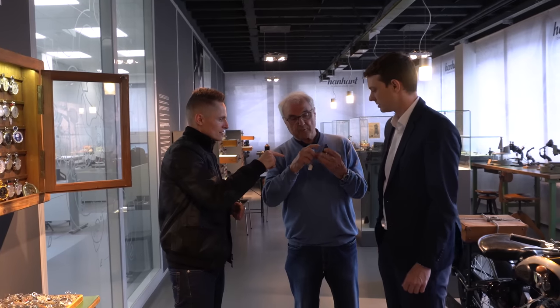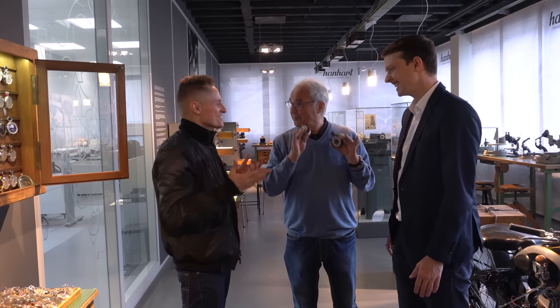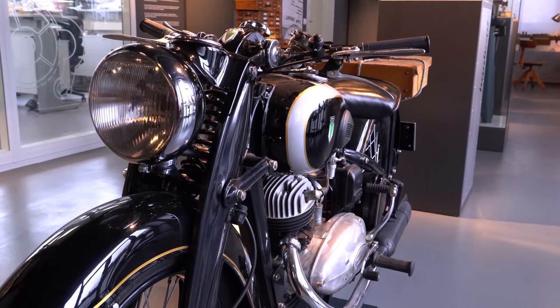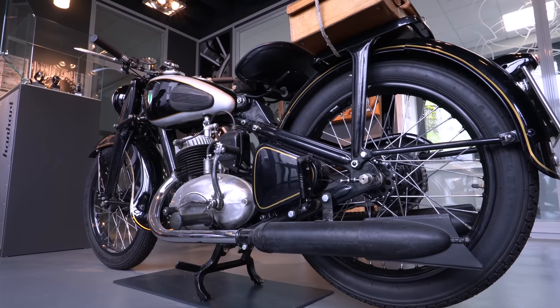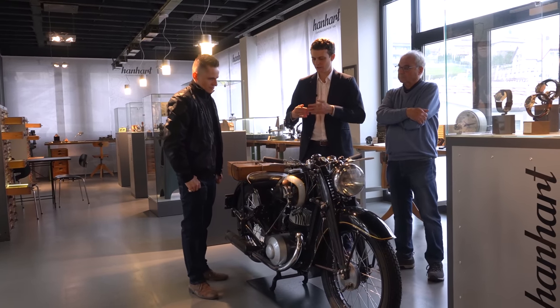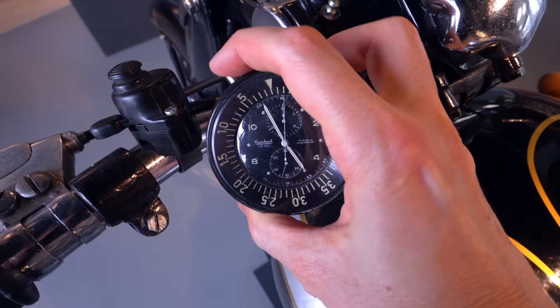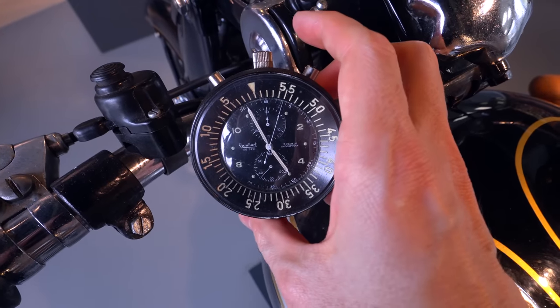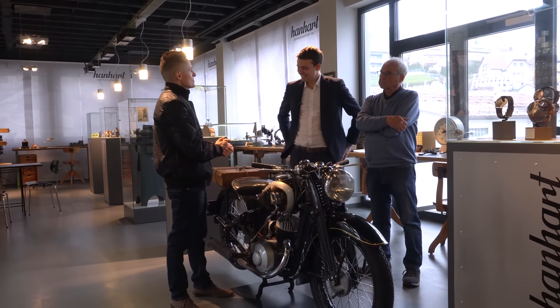The US Army wanted bigger stopwatches, and Hanhart supplied them. Before infantry walked into unknown areas, motorbike scouts would ride out and stop the time it took them to get to certain points so they could calculate the distance. It is the same movement inside the wristwatch, just turned 90 degrees so that you have the start and stop pusher on top — a bit like the bullhead chronograph.